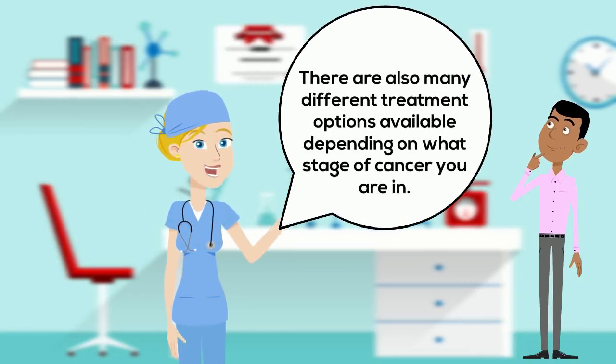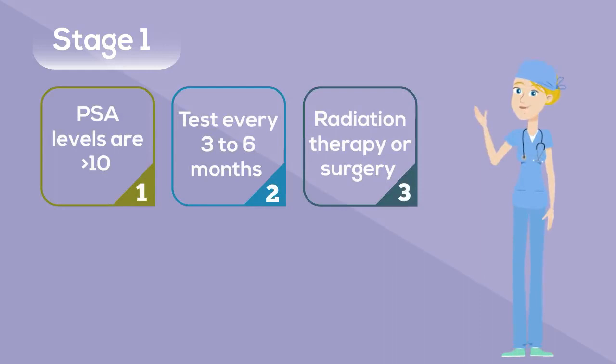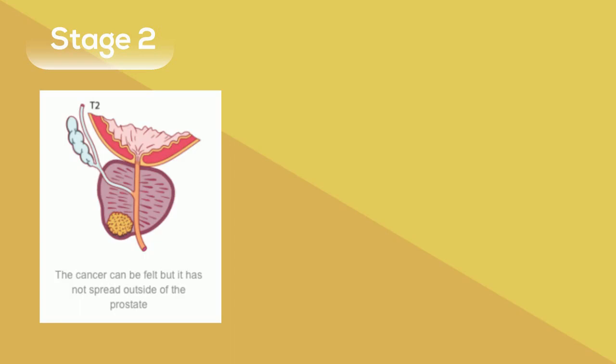Radiation therapy is one type of treatment but there are also many different types depending on what stage of cancer you are in. Stage 1 prostate cancer has not spread outside of the prostate and has PSA levels less than 10 ng per ml. In this stage, active surveillance and carefully watching to see if the cancer is progressing by getting tested every 3 to 6 months is done. Radiation therapy or surgery may also be suggested at this time if you are elderly or have other serious health concerns.